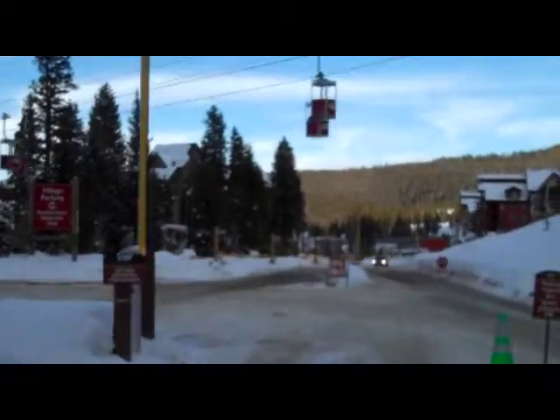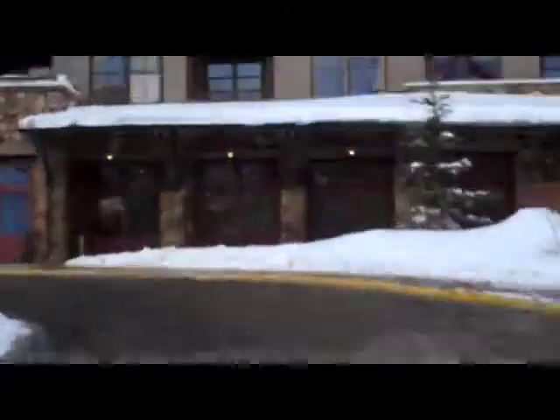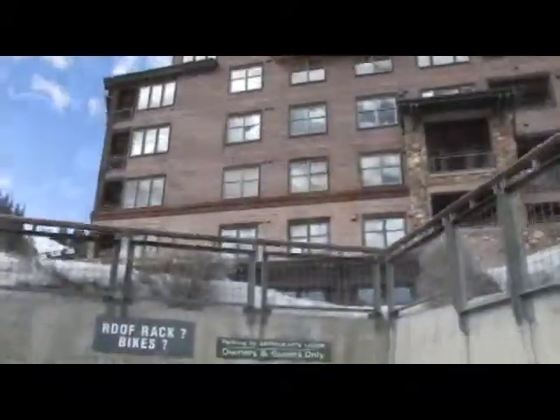Ownership at Zephyr Mountain Lodge is all about convenience. You pull through the main gates — now we're here at the front entrance of Zephyr. We can unload our gear here, or we can swing around and go into the underground parking. It's heated, it's convenient, just an elevator ride to your room. So let's take a look inside and see why Zephyr is so special and how convenient it really is.